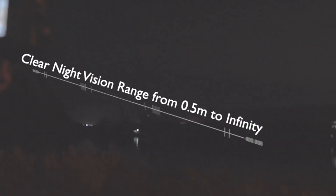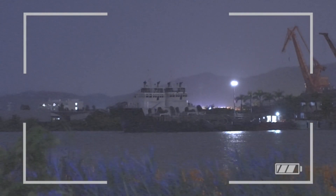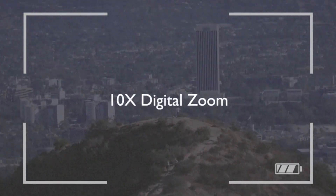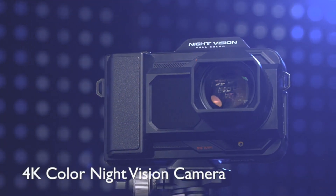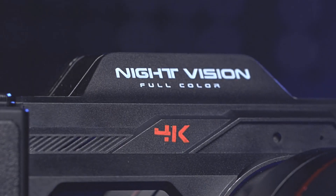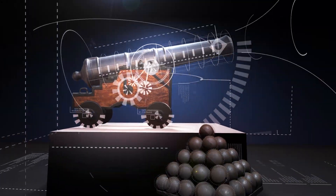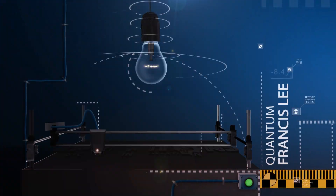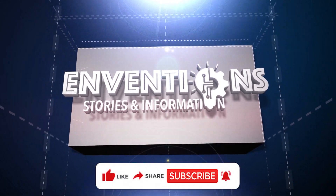Thanks for joining me today as we explored the amazing features of the Roveum Night Vision camera with the Sony Starlight Sensor. Don't forget to hit that like button, share this video with your friends who'd love this tech, and subscribe for more exciting content. See you next time!